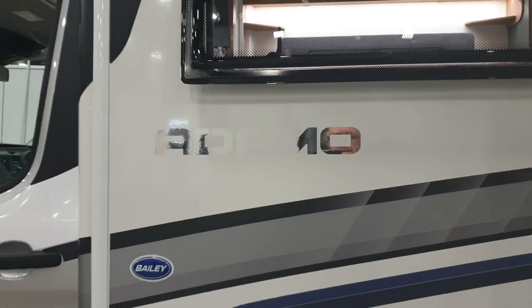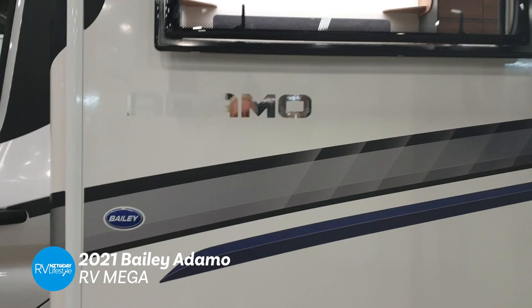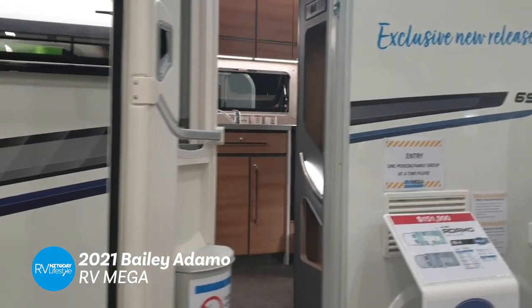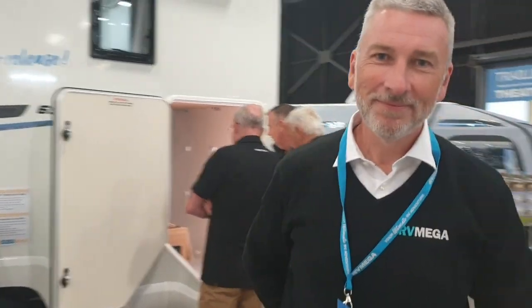We're here on the RV Mega stand and they have the latest Bailey brands. We're going to have a look at this with Gavin, who works with RV Mega and they are based in Mount Maunganui.